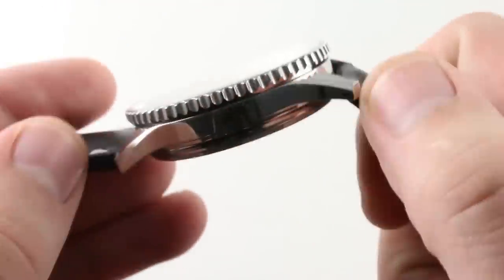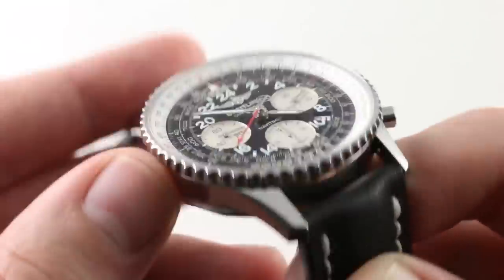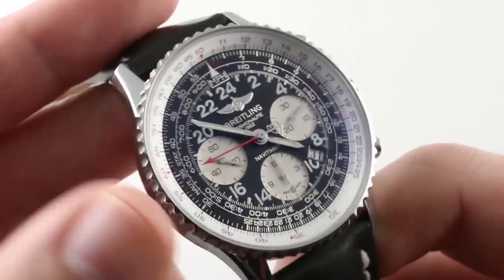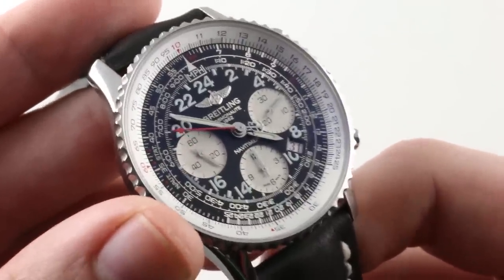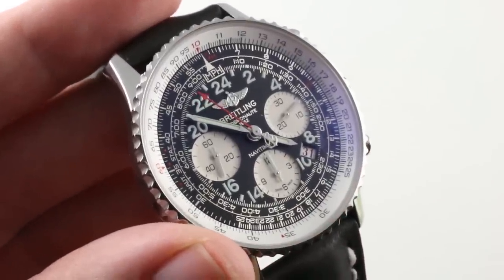It is a COSC-certified Swiss chronometer, so it is very precise. The timepiece has an aesthetic versatility as a vintage-styled watch in that you can wear it with almost anything — casual, sports, actual aviation attire, or even office wear. This is an all-rounder in the strictest sense. You can see the Scott Carpenter 50th Anniversary Limited Edition Breitling Navitimer Cosmonaut and make it yours on our website. As you can see, this is an easy watch to wear and read in any light — perhaps less confounding by night than when you see the full calibrations of the bezel by day. See it with full box and accessories on our website.